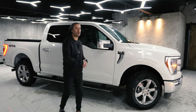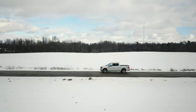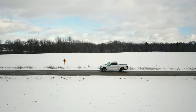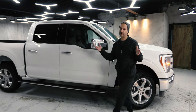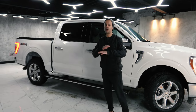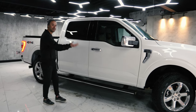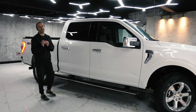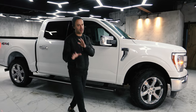You can get the F-150 in lots of different lengths and box configurations. This is a SuperCrew, but you can also get a SuperCab or a regular version. You can get an eight-foot box in the regular and SuperCab, but in the SuperCrew you can only get a five-and-a-half or six-and-a-half foot box — no eight-foot box if you want the full interior space.